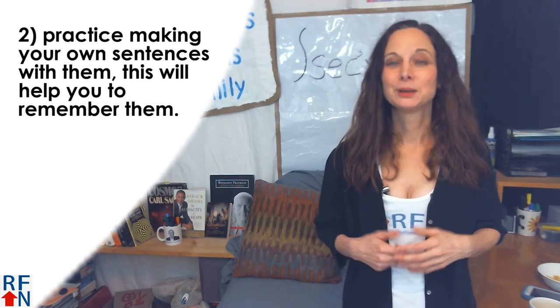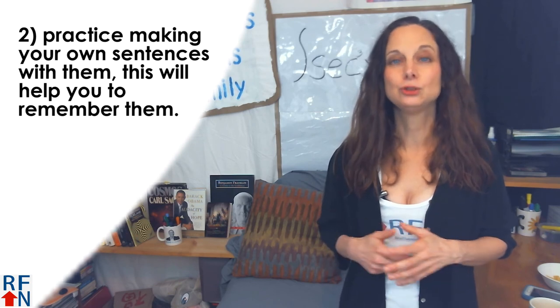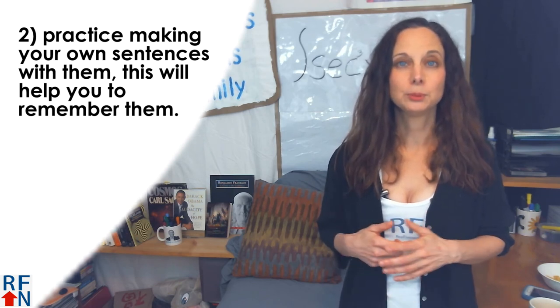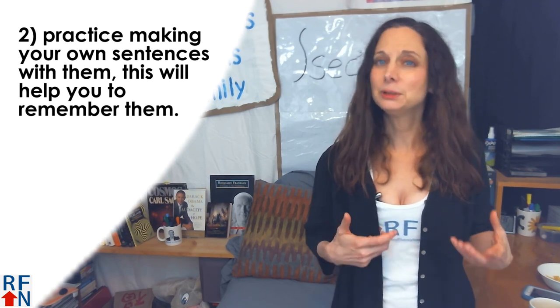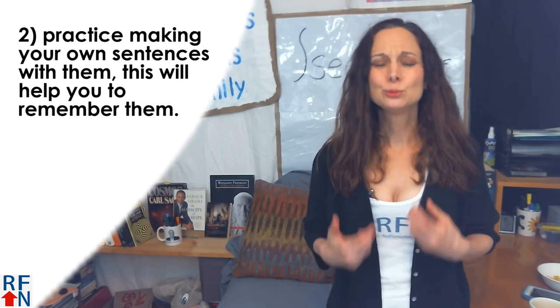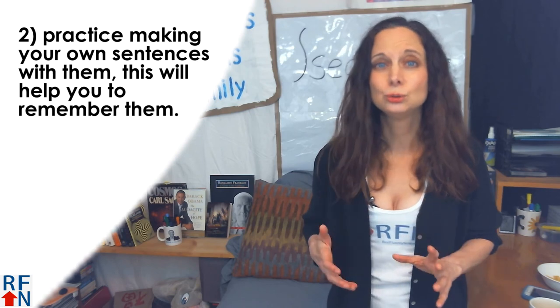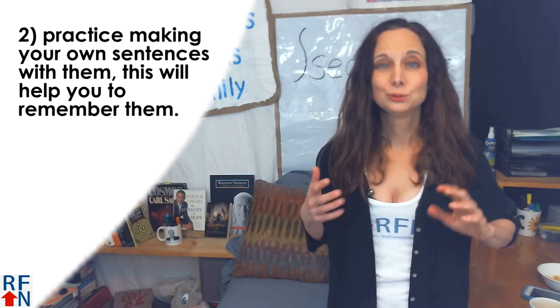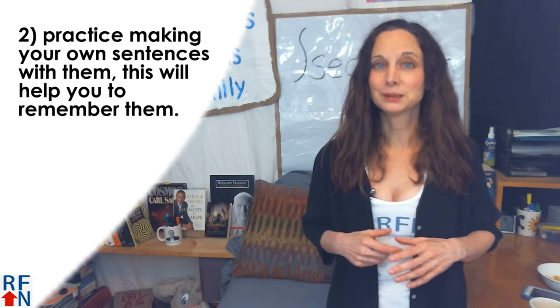Tip number two: practice making your own sentences with the phrasal verbs as you learn them. This will help you to remember them. I always ask people to do this in the comments of my videos, but most people seem too shy to do it. But it's a really good opportunity to practice English — you should do it, you really should. Do it on this video. When it's finished, say hello to me in the comments.